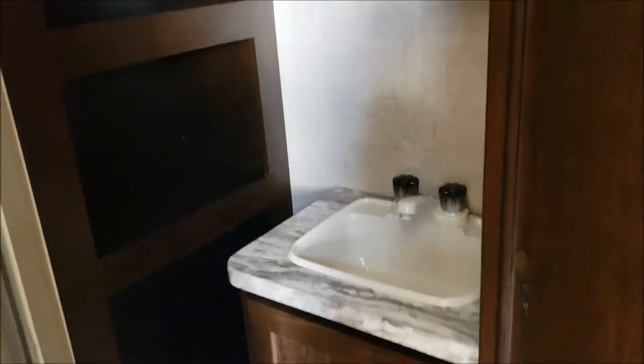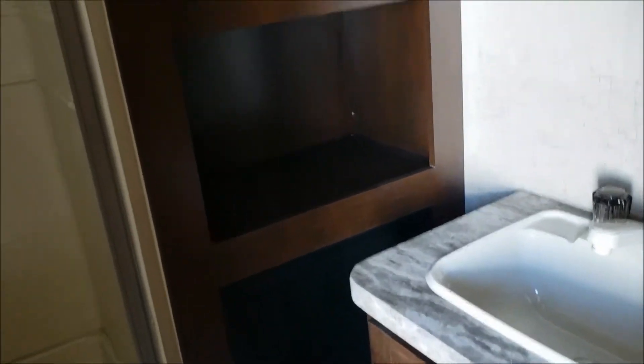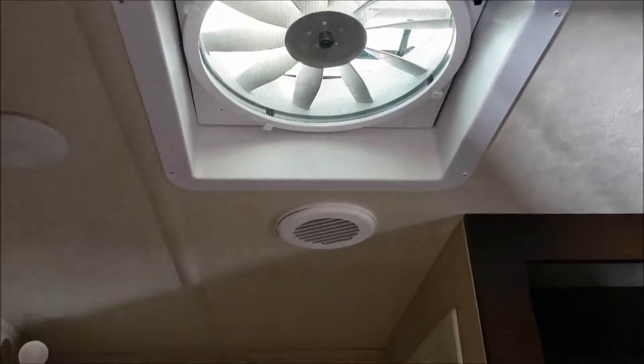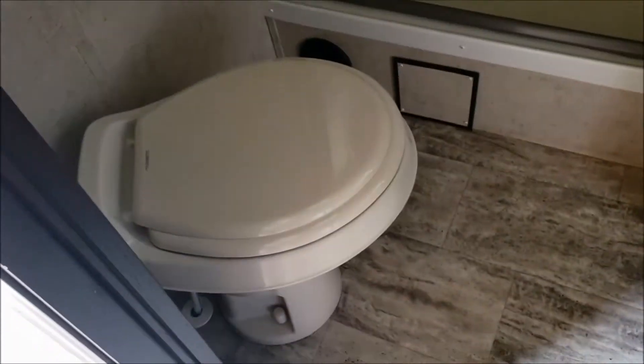The bathroom has a nice sink with some storage space underneath, a nice bit of wall storage, and a mirrored medicine cabinet with more storage in there. It's got a lot of good places to put stuff in this one. It has the MaxxAir exhaust fan in the bathroom, a nice large shower, and a foot-flush toilet.